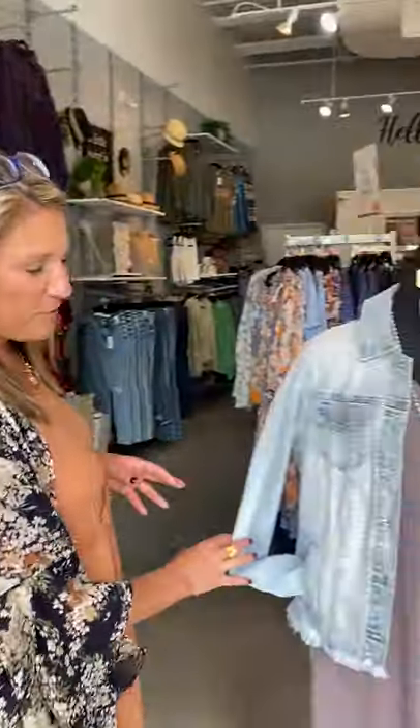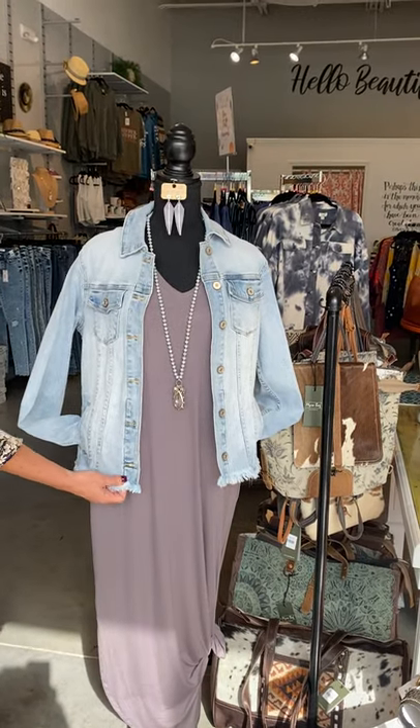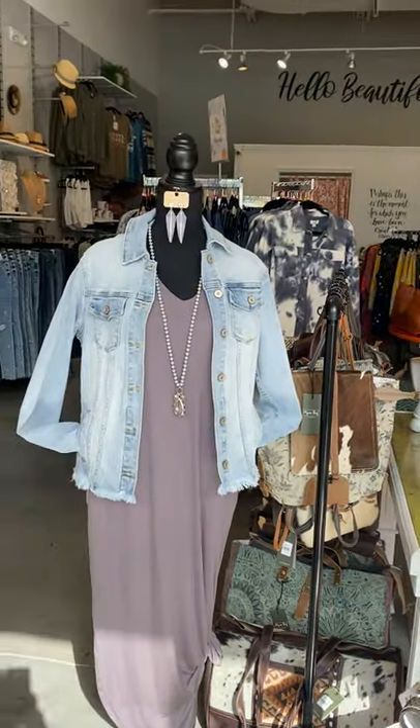Y'all, Gail put this outfit together — this gray maxi dress with pockets, and then you add a little denim jacket to it. Adorable. And as the weather gets warmer throughout the day, you take your jacket off, right?